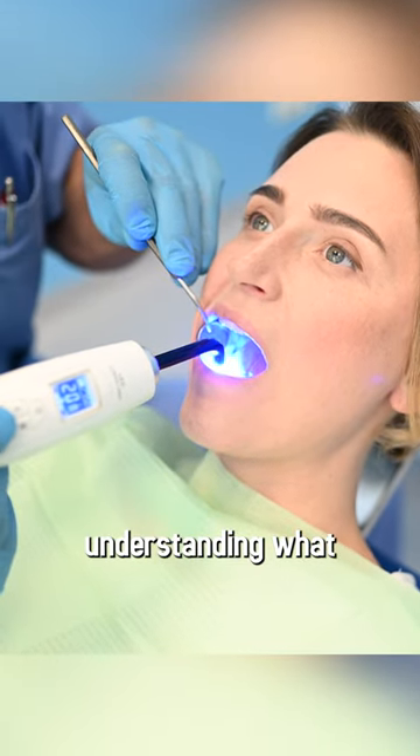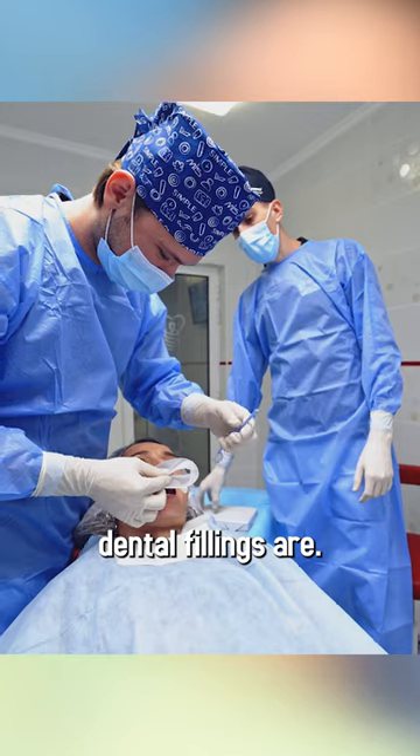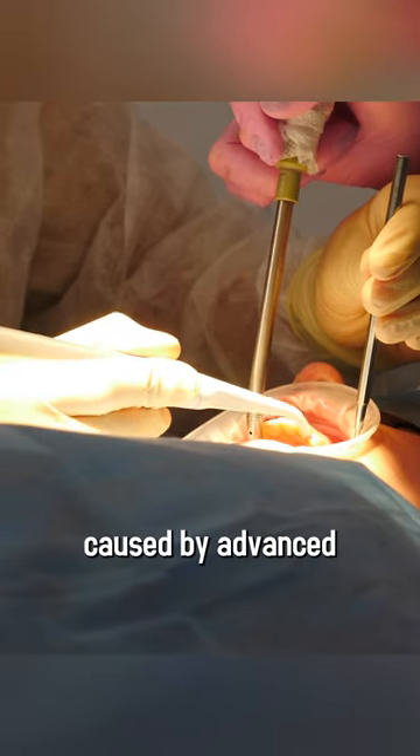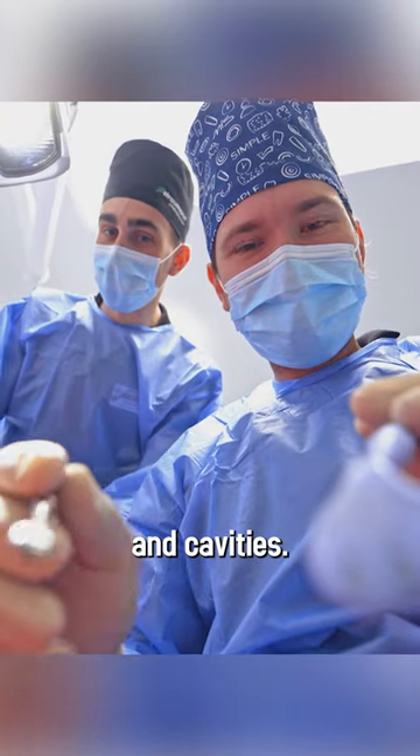Let us begin by understanding what dental fillings are. They are dental procedures that help in the restoration of damage caused by advanced tooth decay and cavities.